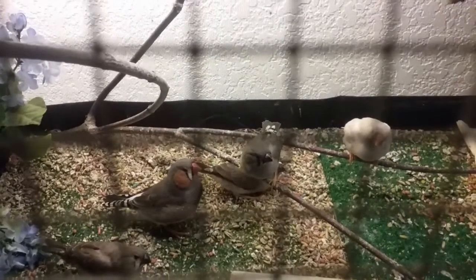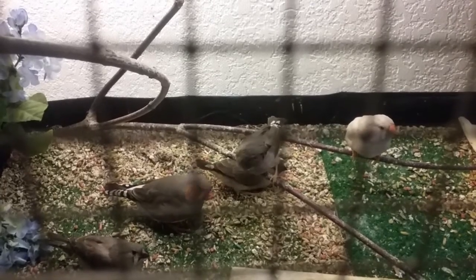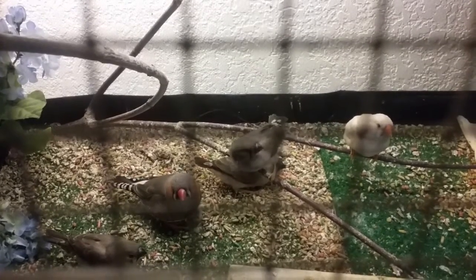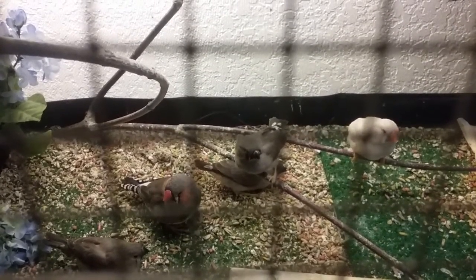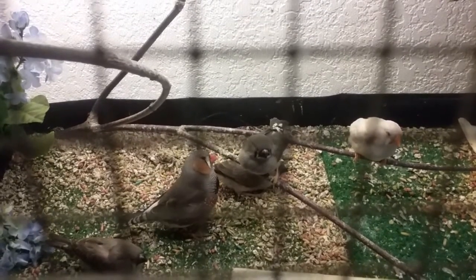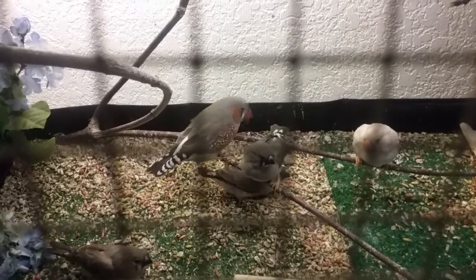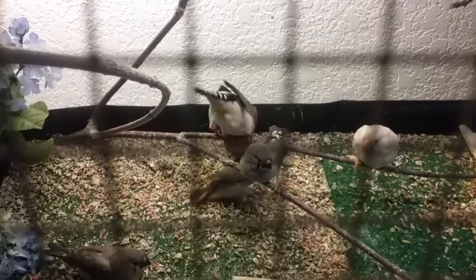In addition to it being exciting that the babies are out, it's also exciting because as soon as they wean — you can see them begging right there, that middle one on the branch begging — as soon as they wean, it means I get to clean the aviary, which will be very exciting because then it'll look all fresh.